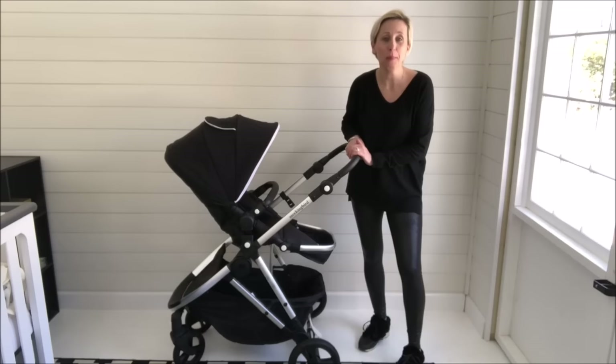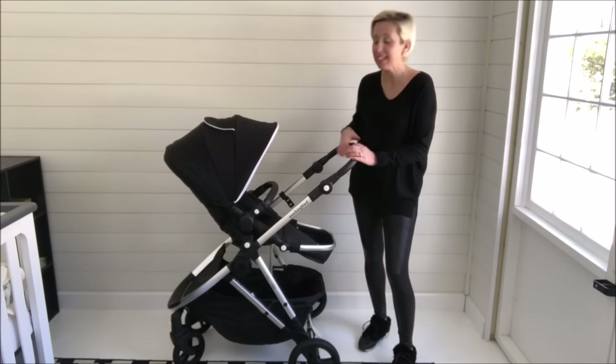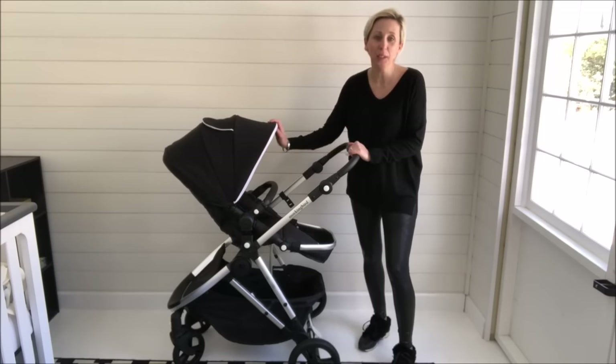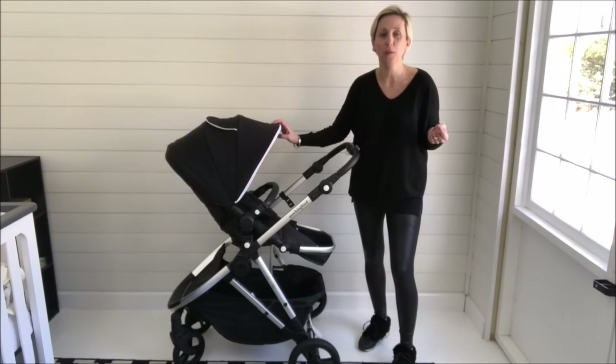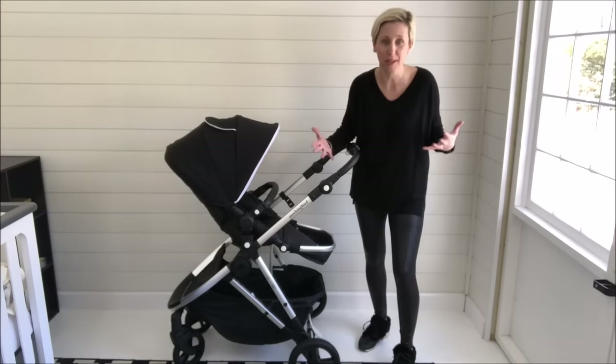Hey guys, it's Julie. I'm one of the baby gear experts with Goo Goo Guru and today we are pumped because not only are we bringing you a brand new product, but this is from a brand new company that we think is going to change the baby gear industry.